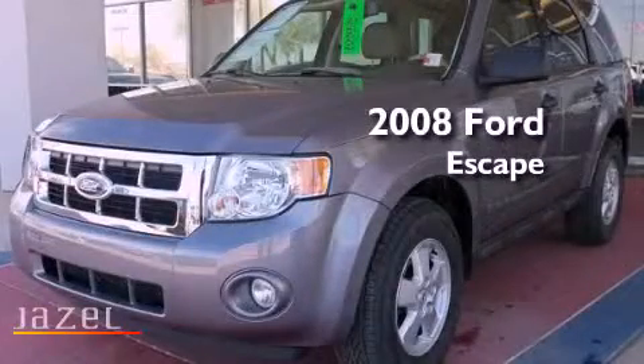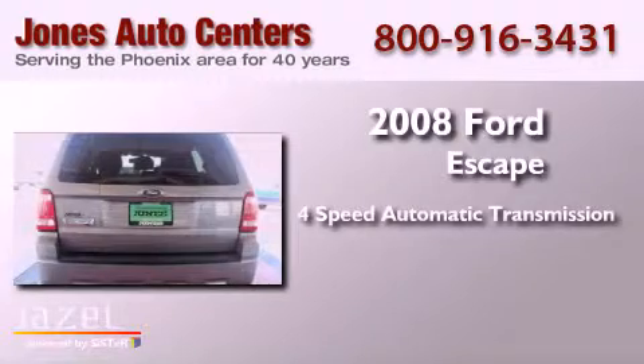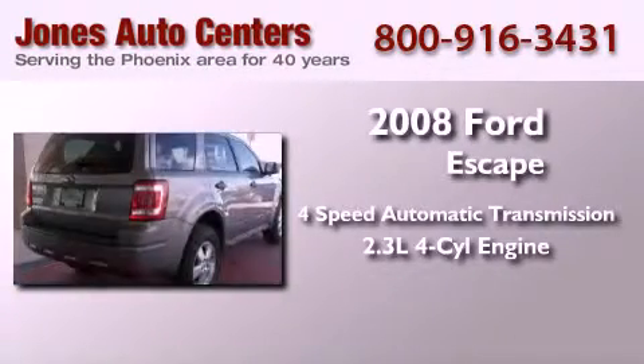This is a 2008 Ford Escape. This crossover has an automatic transmission and an inline four-cylinder engine.